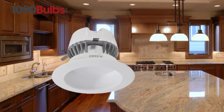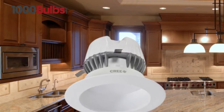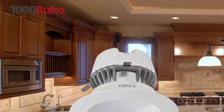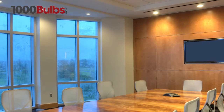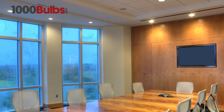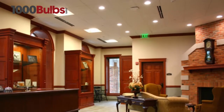The Cree CR4 LED downlight delivers up to 575 lumens of warm 2700 Kelvin light at up to 46 lumens per watt. Using just one-fifth of the energy used by comparable incandescent lamps, the CR4 is a direct replacement for most 4-inch recessed downlights using up to a 50-watt incandescent bulb.